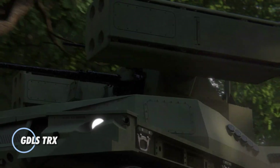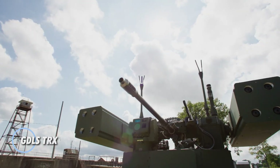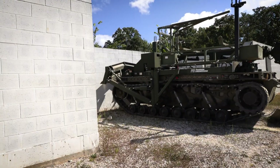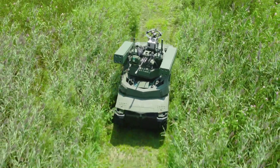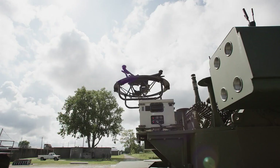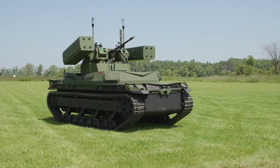The GDLS TRX is a next-generation all-terrain tactical vehicle built to thrive in the most demanding and unpredictable environments. Combining robust engineering, cutting-edge technology, and a highly modular design, it delivers exceptional versatility, reliability, and performance for a wide range of missions. Whether traversing extreme terrain or responding to critical operations, the TRX adapts seamlessly to the challenge at hand.